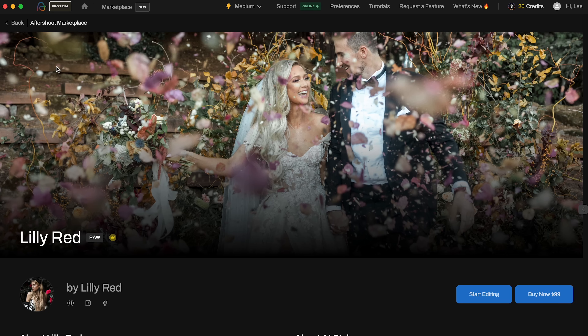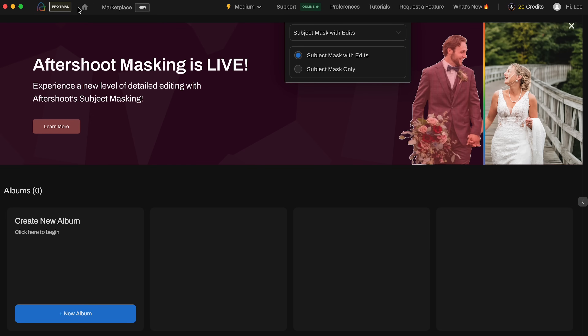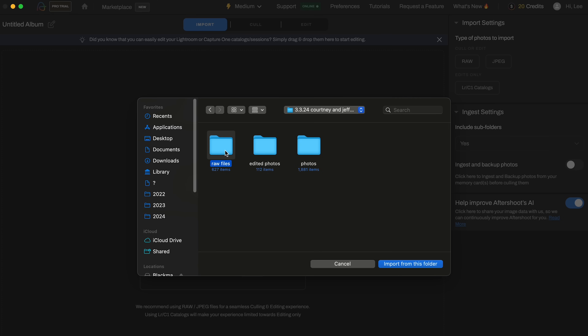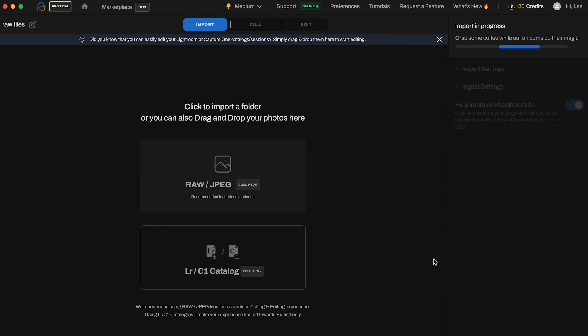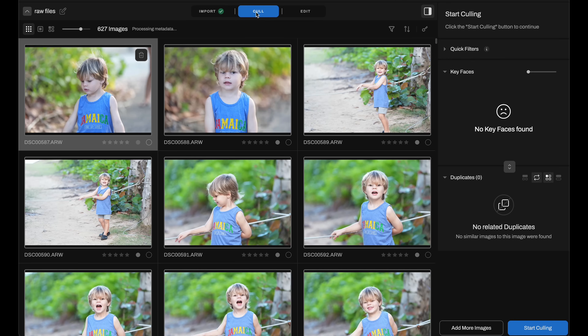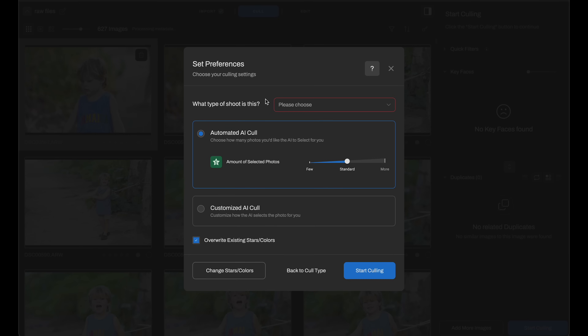You can test it out on 500 images totally for free. To get back to the home screen, click the home icon in the upper left, then click new album — this is where you upload your images. I recently did some family photos, so let's import all 627 raw files. Along the top you'll see import, cull, and edit. I want to cull these images first — we have 627 to get through and I want to drop it down to under 100. So let's click cull, then in the bottom right click start culling.